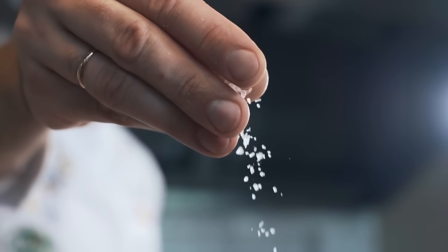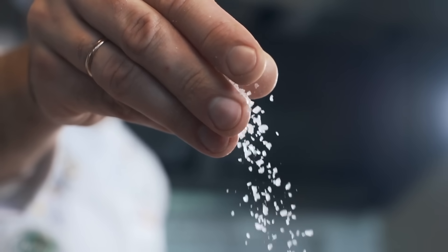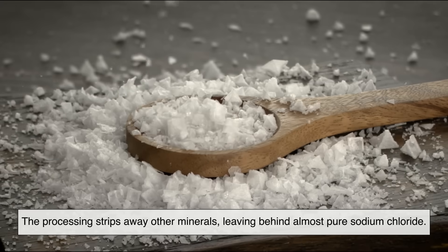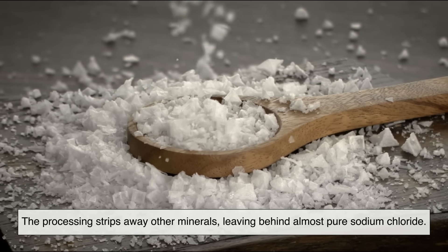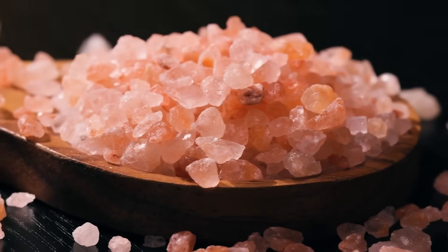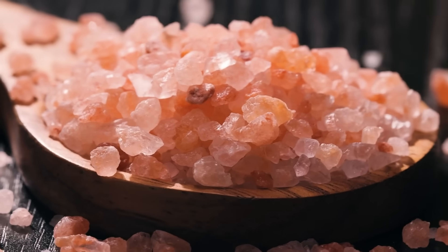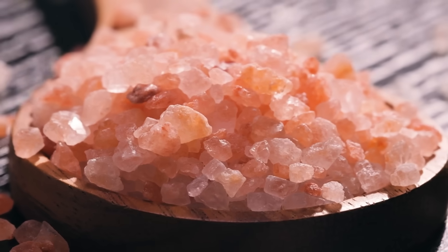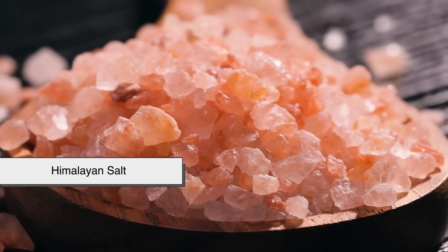Now, when you look at ordinary table salt, it's typically white because it's highly refined. The processing strips away other minerals, leaving behind almost pure sodium chloride. But not all salt looks the same, because not all salt comes from the same place or undergoes the same processing. That's where Himalayan salt comes in.